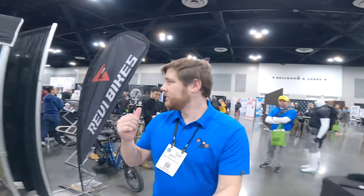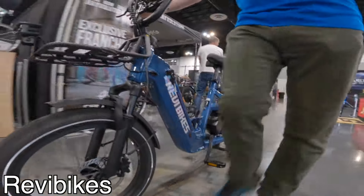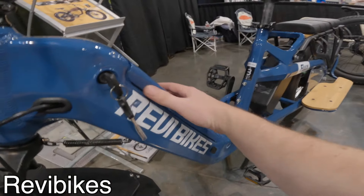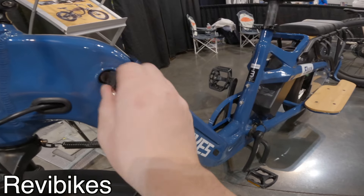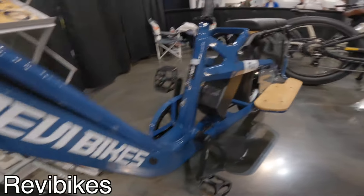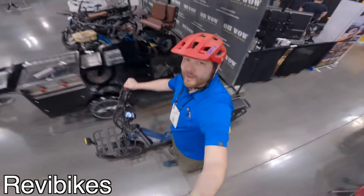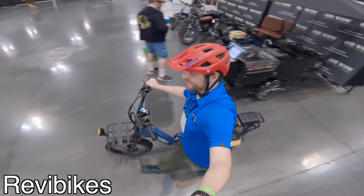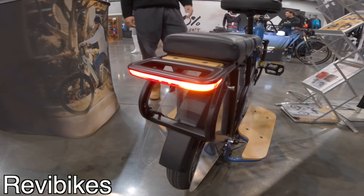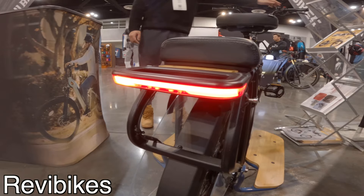It's Revy Bikes — we're going to talk to Rex. Today we're going to show you our new model named the Flux. It's a long-tail cargo bike. It comes with a main battery on the main tube — it's integrated, 15-amp-hour battery — and it's compatible with a second battery: 10, 15, or 20-amp-hour, your choice. The bike comes with a super bright headlight, the taillight is integrated into the frame, and it comes with blinkers.